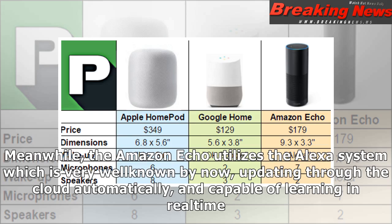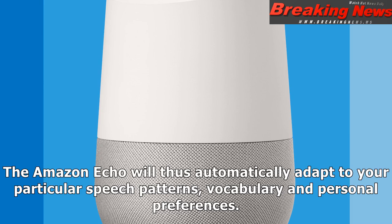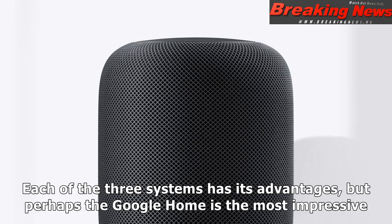Meanwhile, the Amazon Echo utilizes the Alexa system, which is very well-known by now, updating through the cloud automatically and capable of learning in real time. The Amazon Echo will thus automatically adapt to your particular speech patterns, vocabulary, and personal preferences. Each of the three systems has its advantages, but perhaps the Google Home is the most impressive.